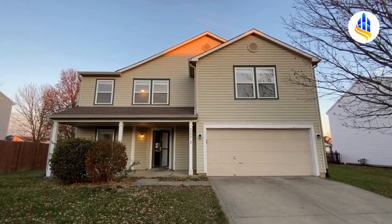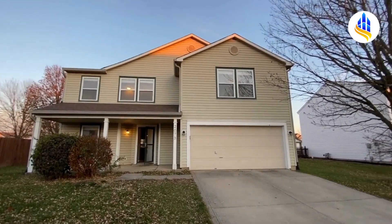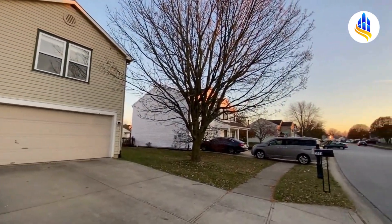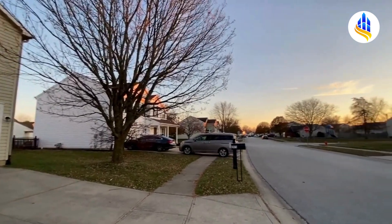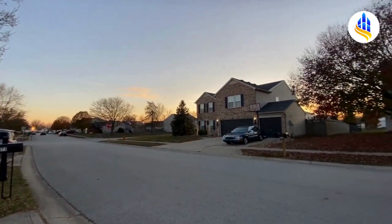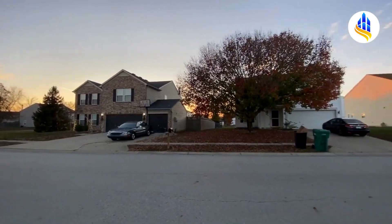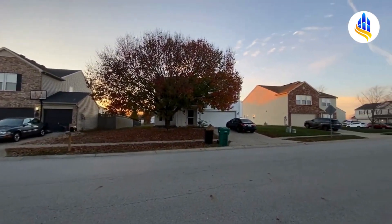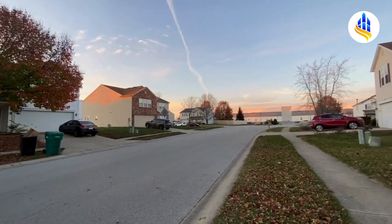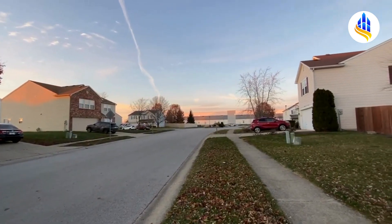Hi, I'm Carrie with ES Property Management. It's a chilly November evening 2023 and we are at 2073 Westmere Drive in Plainfield, Indiana. Here you have a shot of the neighborhood — this is the Westmere Subdivision, which is actually located in the Avon School District.